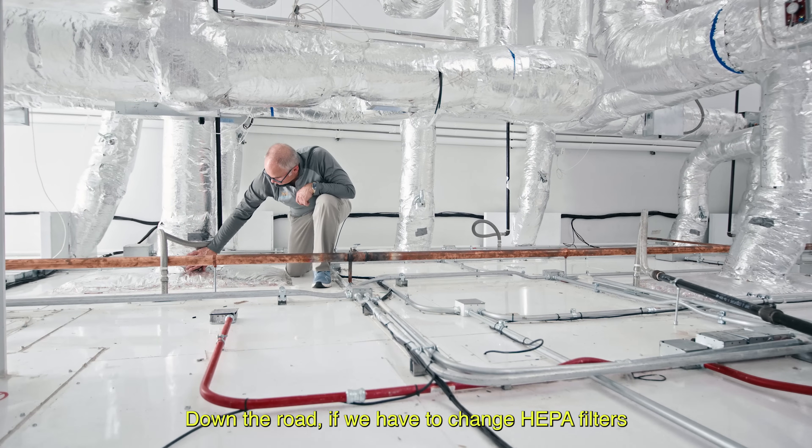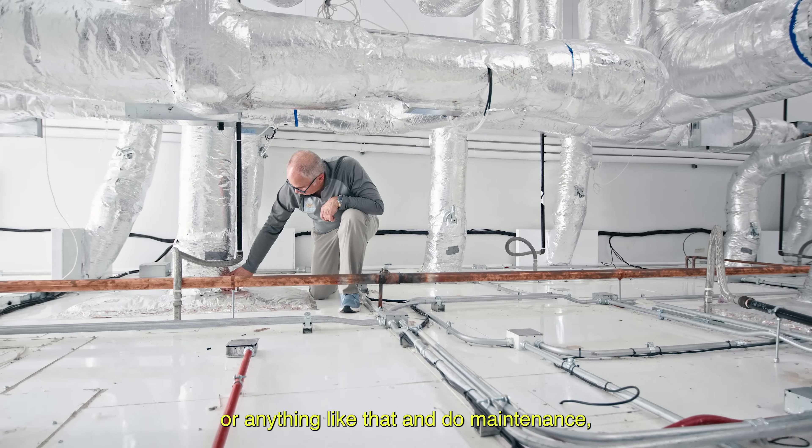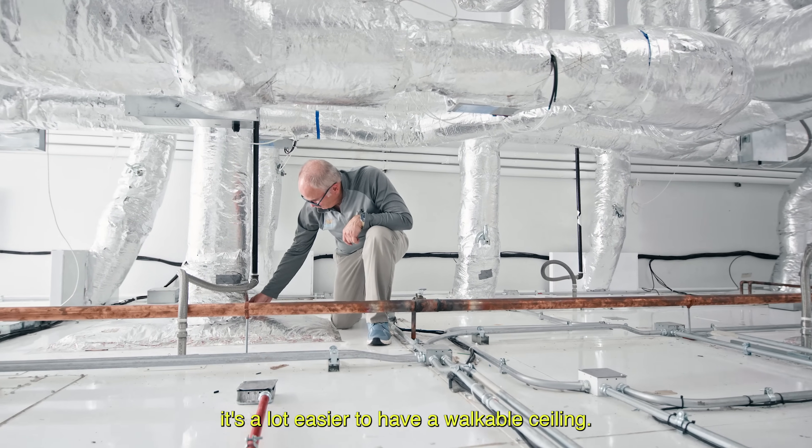Down the road, if we have to change HEPA filters or do any maintenance, it's a lot easier to have a walkable ceiling.